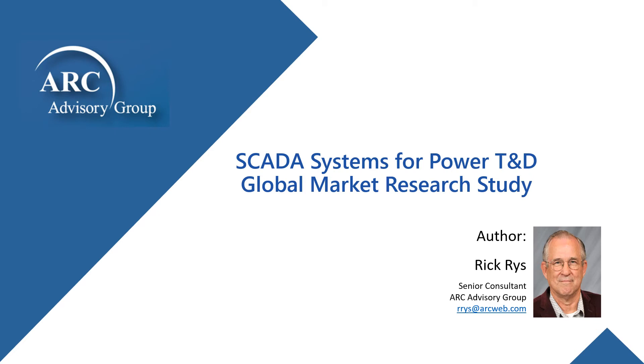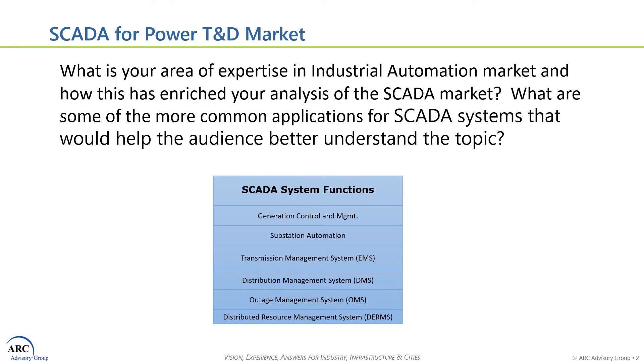Hello and welcome again to the ARC Automation Studio. I'm Alan Avery, a Senior Analyst here at ARC Advisory Group, and today's topic in the studio is going to be SCADA Systems for Power, Transmission, and Distribution. Joining me today is Rick Riss, a Senior Consultant here at ARC, who has just completed a study on this topic. Let's start by getting a little background on your experience in the industrial automation market, and then perhaps we can get an overview of what's involved in SCADA Systems for Power or TND.